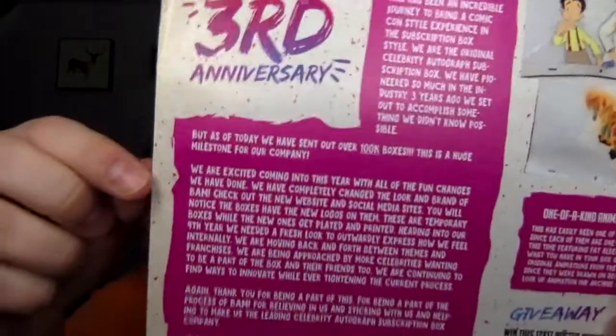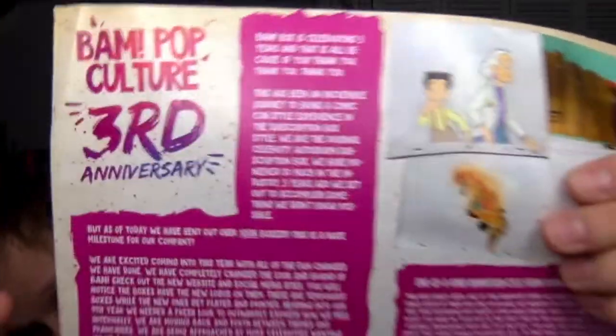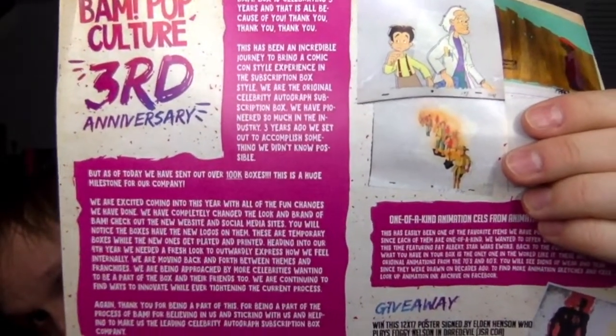It's good to see nothing was damaged — no thanks to US Postal Service. So BAM Box, we're all good. There's a bunch of extra stuff written on here, so I'm going to put it up and if you want to pause on it, you can pause and read it. They have the one-of-a-kind animation cells from Animation Inc. Archive — that's pretty cool.